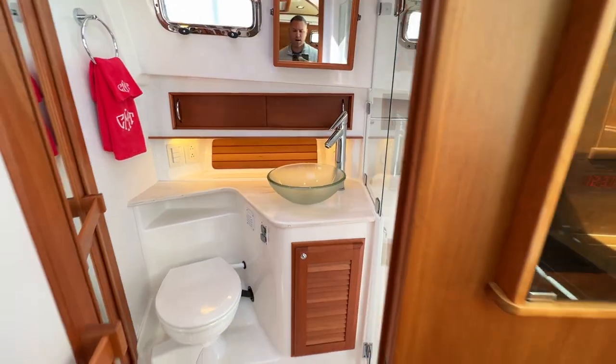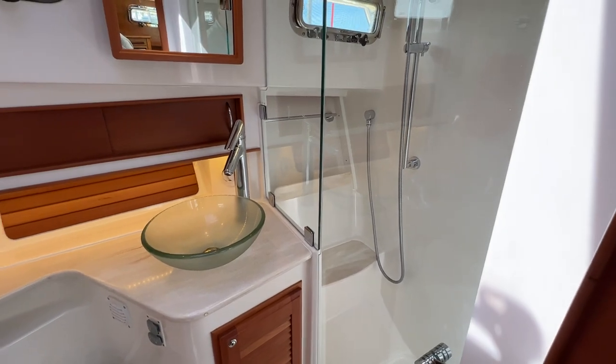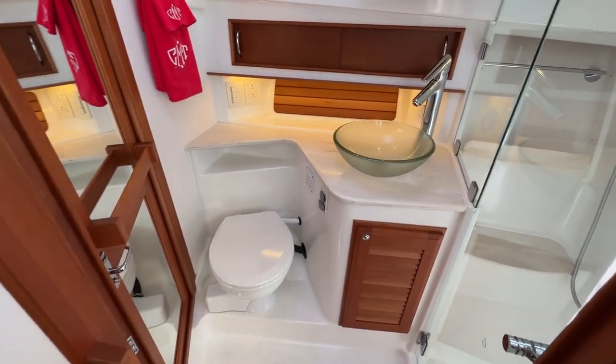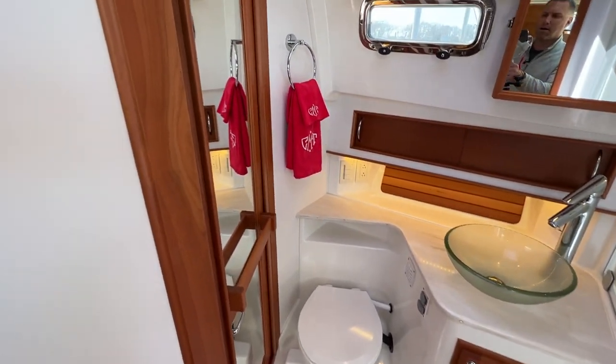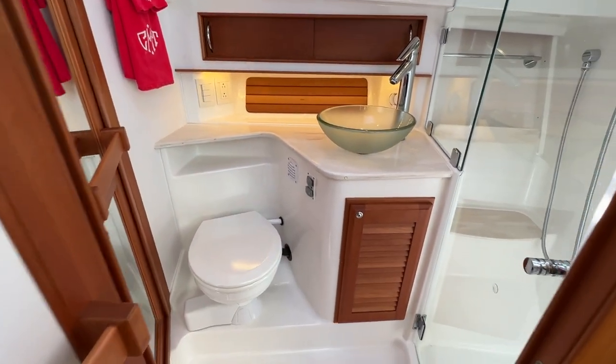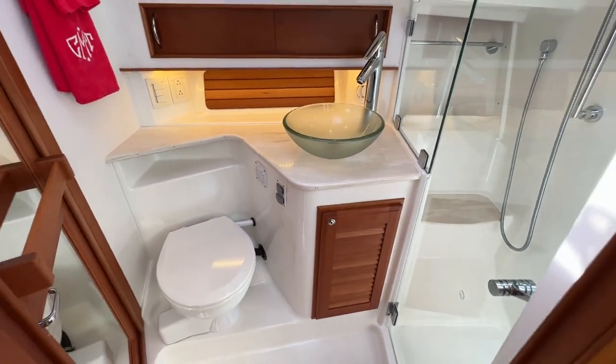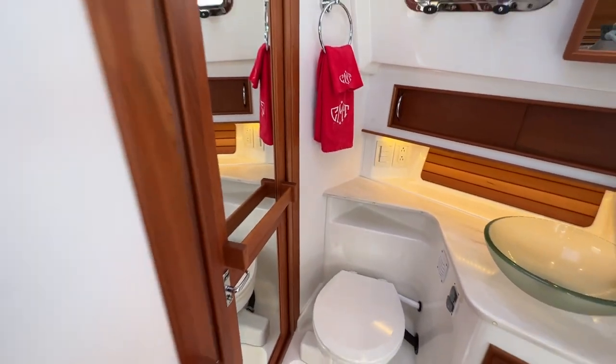We've got a Jack-and-Jill entrance to a big stand-up shower stall — really nice high-gloss finish on the bathroom, electric Jabsco toilet, basin sink, and a privacy entrance to the master stateroom.